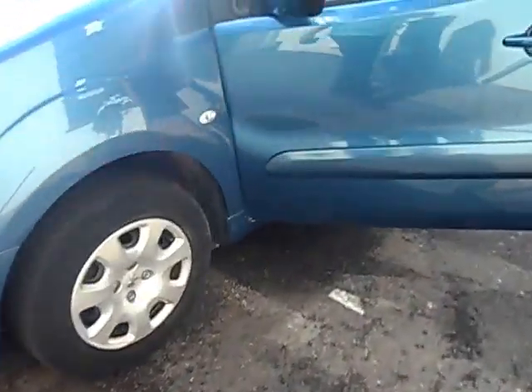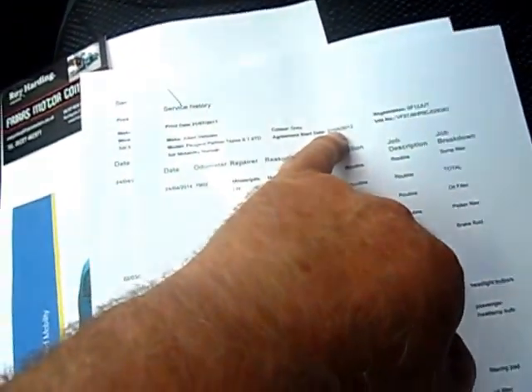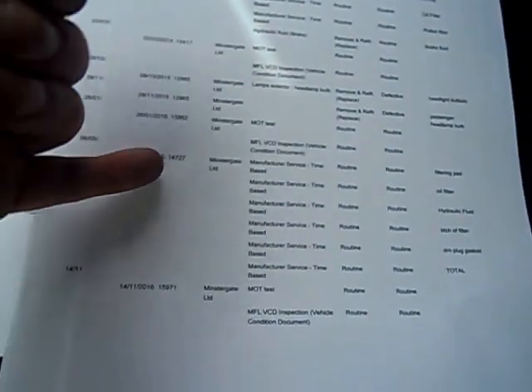It's one owner and it's only done 17,700 miles. Here's its service history. It was first registered May 2012, serviced by the main dealer at 7,000 miles in 2014, had a headlamp bulb, and then at 14,000 miles in 2016.